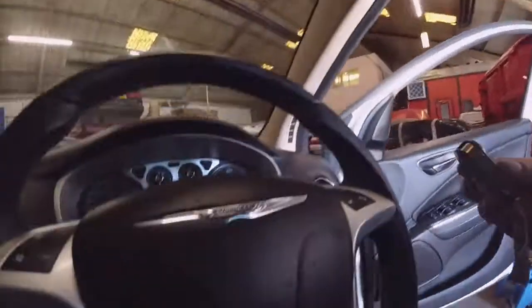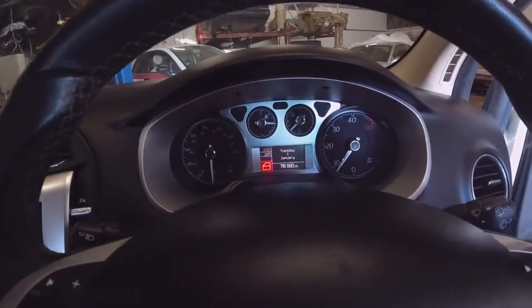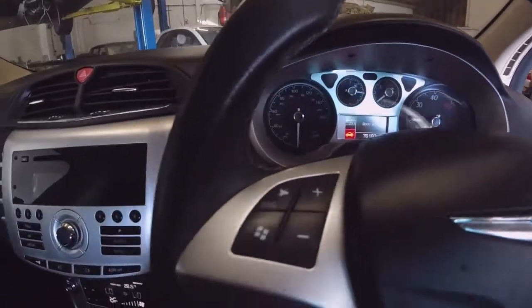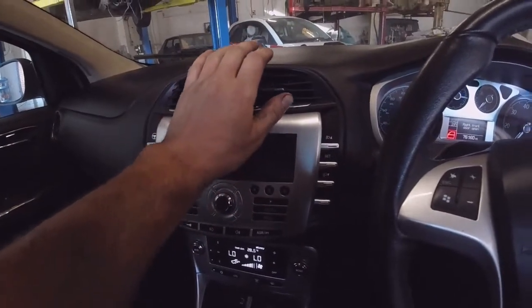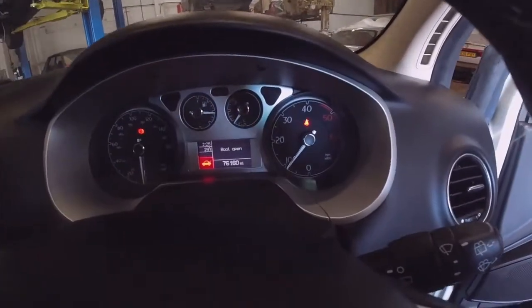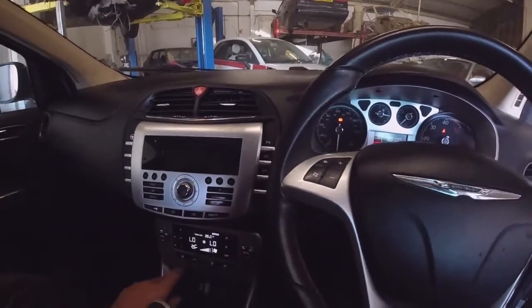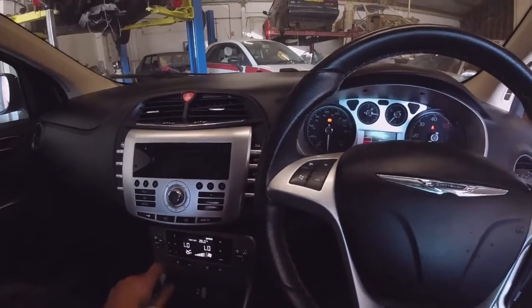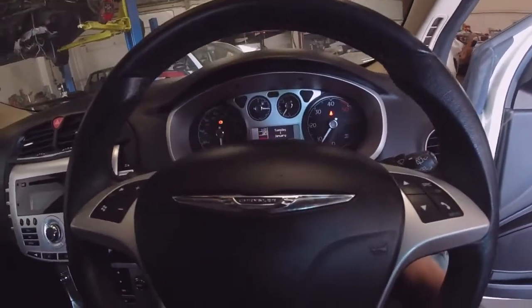In terms of how she runs — no warning lights. We've got air con blowing ice cold, so air con's working nicely. No warning lights, 76,000 miles, so that service we saw in the book has only just been done. Ideal — that's a real bonus. She seems to run sweetly.